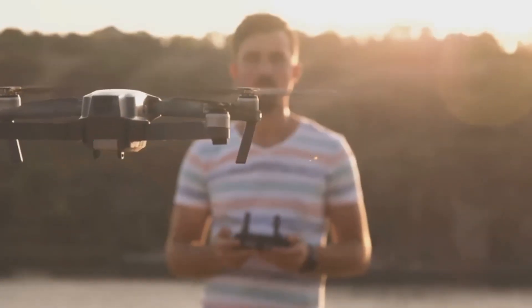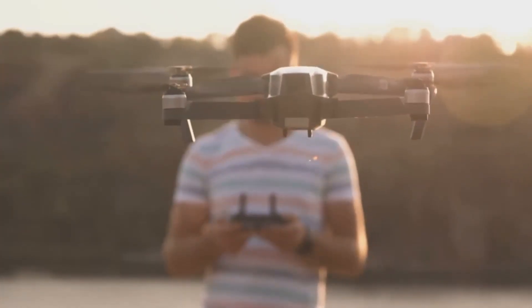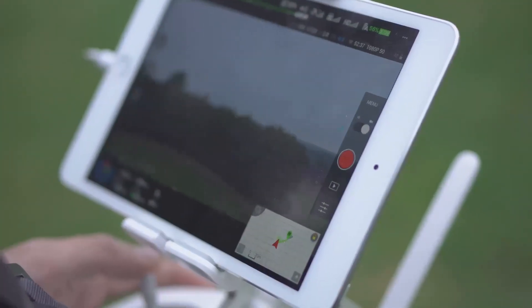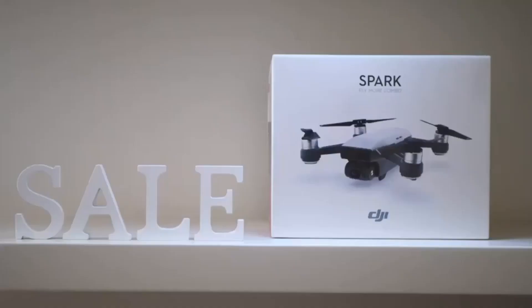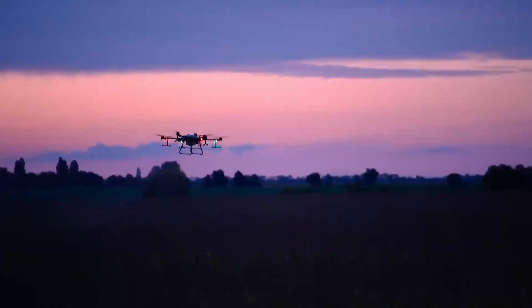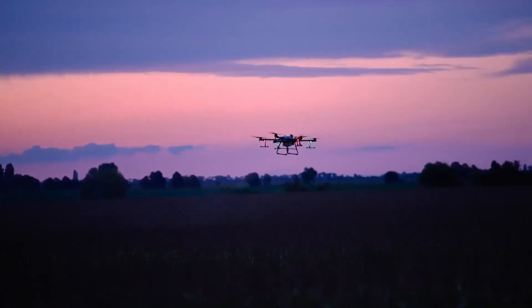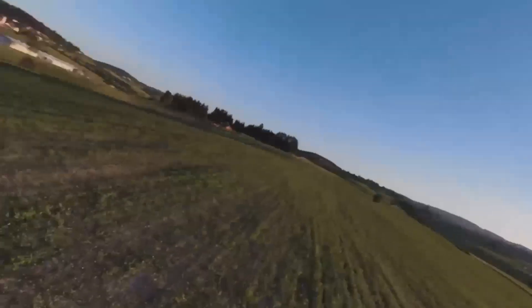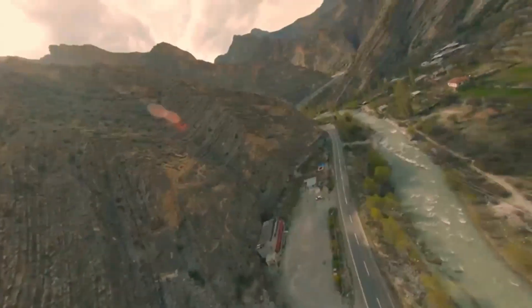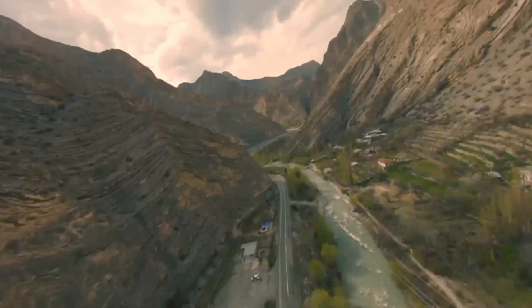Another big feature we're hearing about is the improved battery life. The Mini 5 Pro is said to offer up to 35 minutes of flight time, which is a nice improvement over the Mini 4's 30 minutes. For drone enthusiasts, that means more time in the air capturing stunning footage without worrying about constantly swapping out batteries. So if you're planning to use it for longer shoots, or just want the peace of mind that comes with extra flight time, this is a big win.